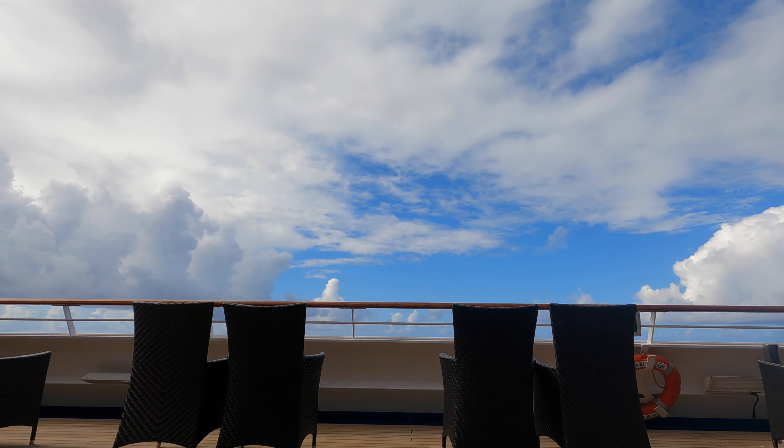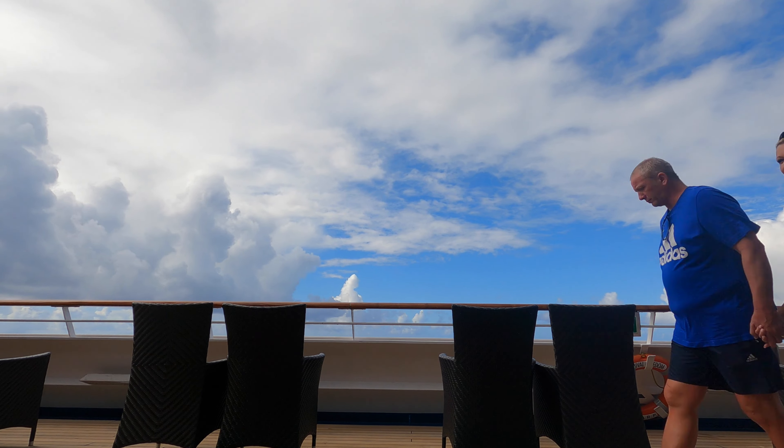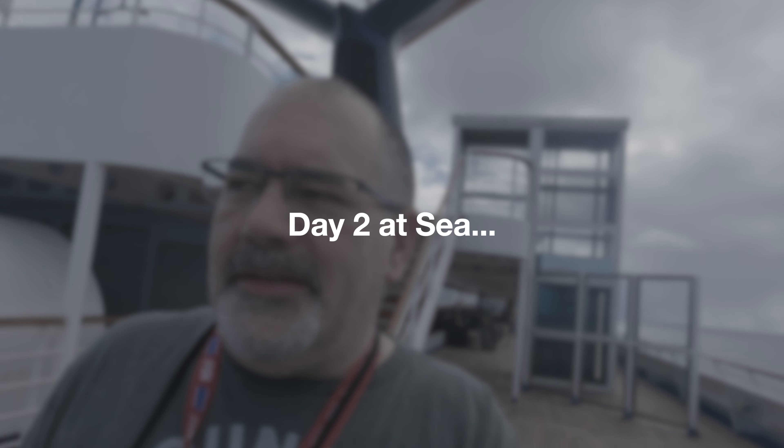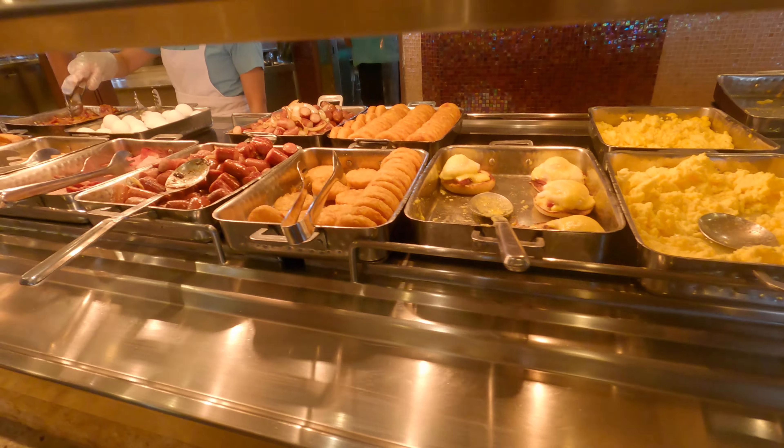Welcome to our stateroom. Sorry for the messy bed, but we did sleep in it. Nice artwork, of course. We have a balcony — the color of the water here is just amazing. It's kind of blue but has an indigo quality to it.